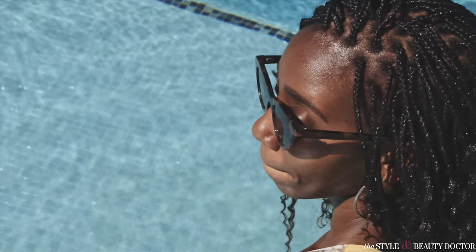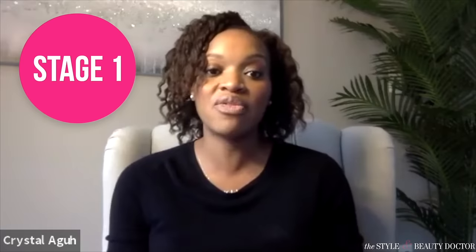Stage one is you put in some form of extensions — maybe a tight ponytail, wig, weave, braids, whatever it may be. You take it out and you're like, 'my edges are a little thin.' You take a break, maybe use a little castor oil, and it just pops right back. That's stage one. People are not coming to the dermatologist for stage one disease because they understand what took it out — it comes right back.